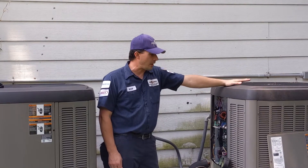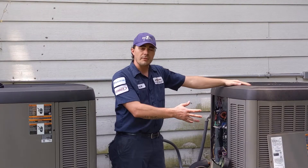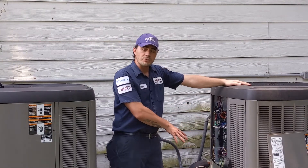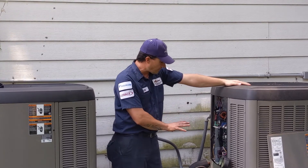A couple of things that we do to check it out: we inspect the coil on the outside to see if it's dirty — if it is, we clean it off for you. We check the refrigerant levels to make sure that you've got enough refrigerant in your system, and we check all the electrical and safety components.